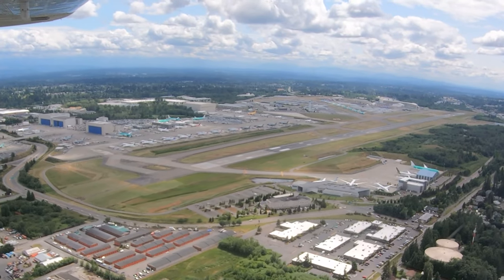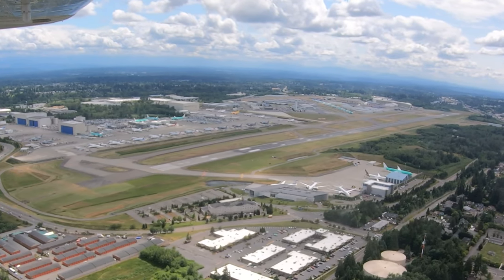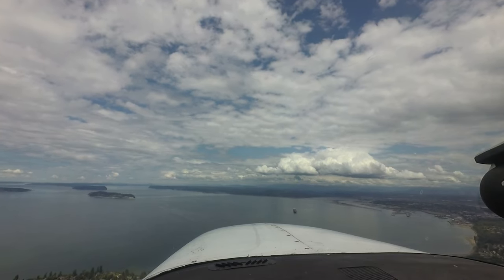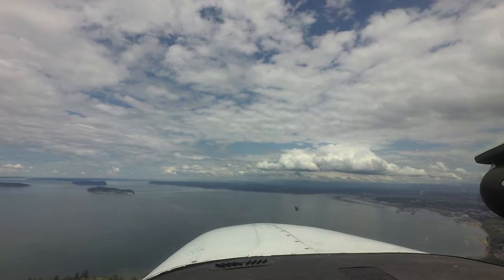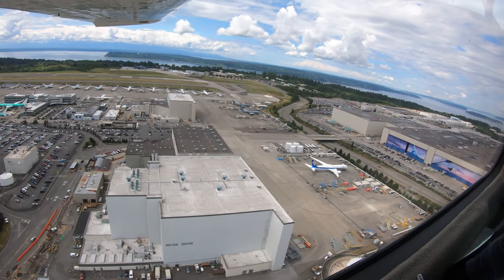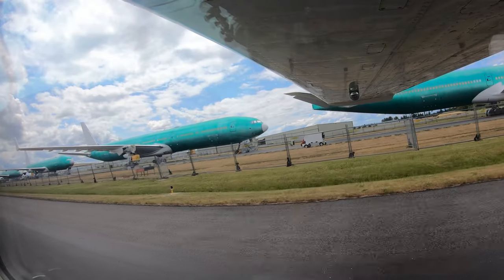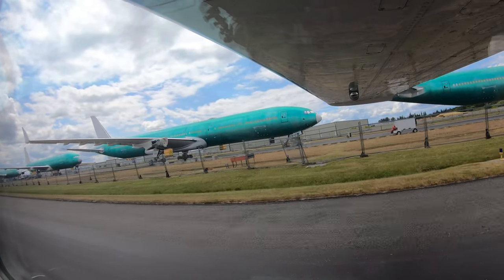Snohomish County Payne Field is a medium-sized multi-use airport located approximately 25 miles north of Seattle's SeaTac International Airport, just east of the Puget Sound in Everett, Washington. While it is primarily a general aviation airport, there is a large Boeing aircraft manufacturing facility on the field. Test flights and taxi tests with large and heavy jet traffic are common here.